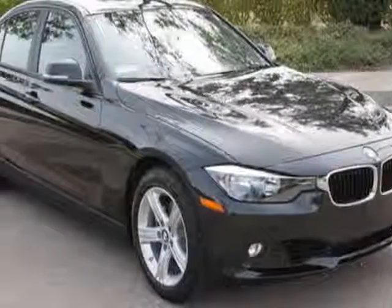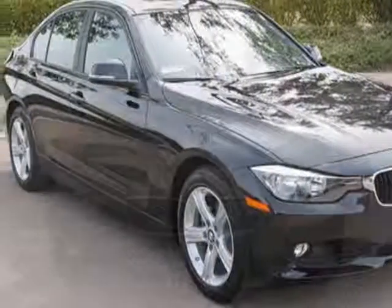Take a look at this new 2013 BMW 3 Series. For your protection, this vehicle has a full factory warranty.